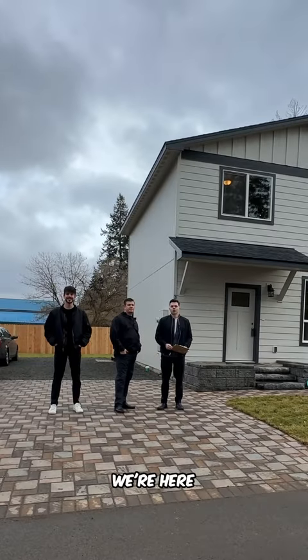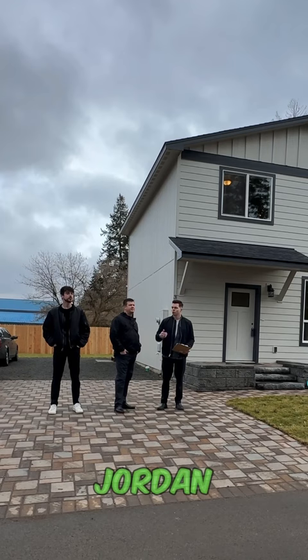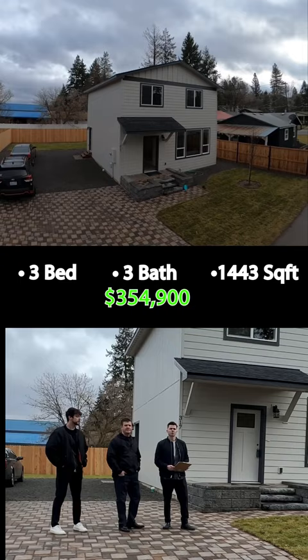All right guys, we're here at another one in the valley — 317 South Sunderland Lane. We have Jordan with us here today, another part of the New Key team. This is a three bed, three bath, 1,443 square feet. Let's take a look inside.